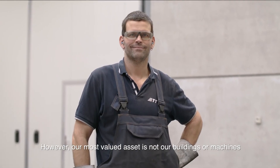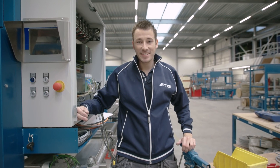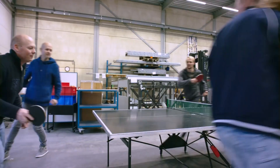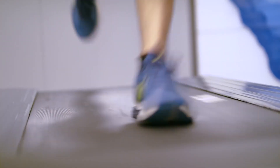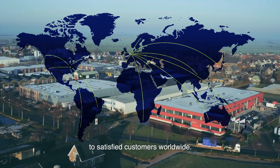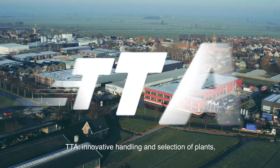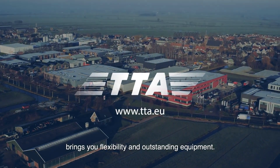However, our most valued asset is not our buildings or machines, but our people. Therefore, we take care of them. Thanks to this team, our machines find their way to satisfy customers worldwide. TTA — innovative handling and selection of plants brings you flexibility and outstanding equipment.